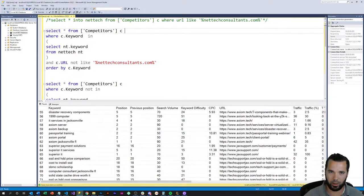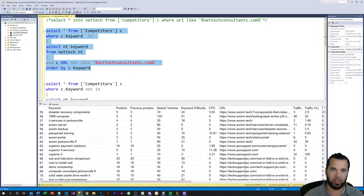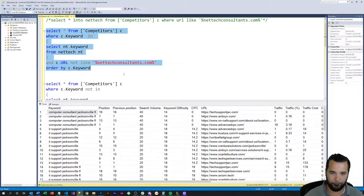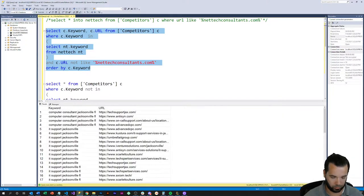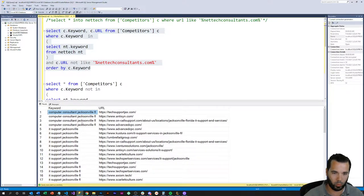I've dumped the client into its own temporary table and prepared a couple of queries. The first one I'm going to run selects everything from the competitors table where the keyword is also in the net tech table, but where the competitors table does not have the Net Tech Consultants URL — ordering by keyword. I'll narrow this down to show keyword and URL, which gives us a view of where the competition is.